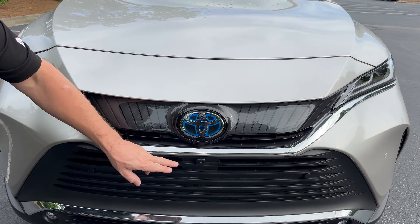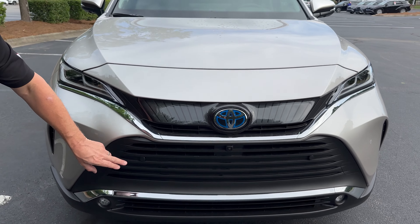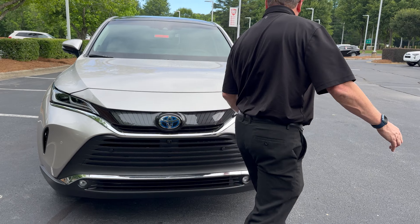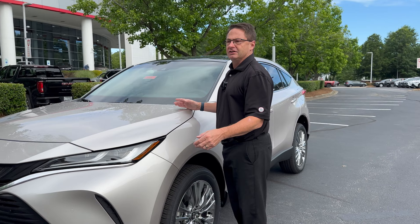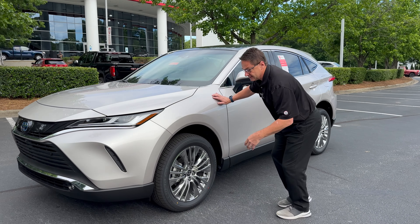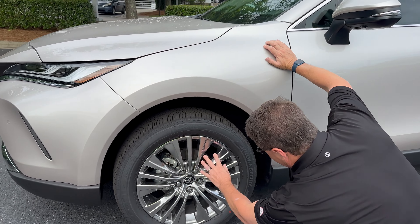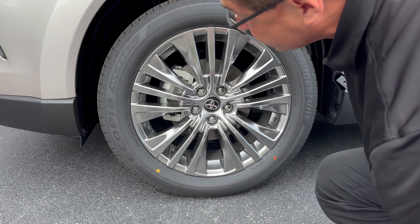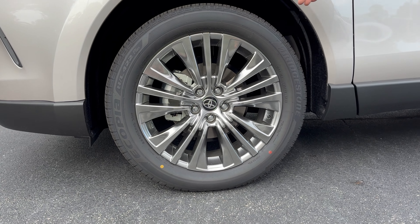We've got a front camera here, and you'll see a backup camera and side cameras for that 3D surround bird's eye view. It's got front and rear parking sensors. 219 net hybrid horsepower with a 2.5-liter four-cylinder engine and electric motor power. It's on-demand all-wheel drive. And look at these wheels — absolutely gorgeous. The tire size is 225/55/R19, so 19-inch chrome wheels.